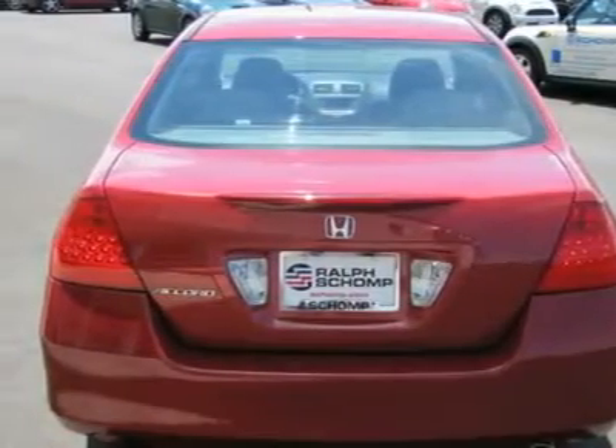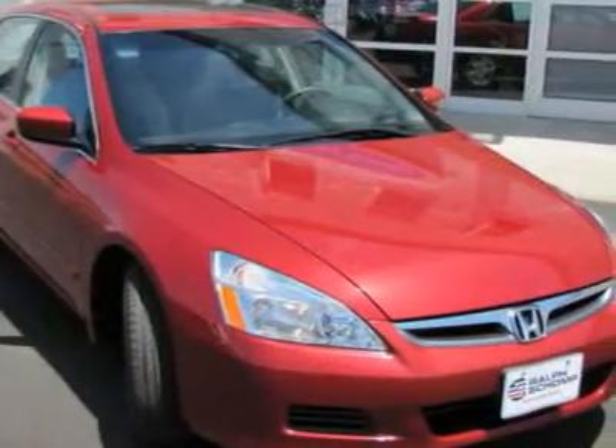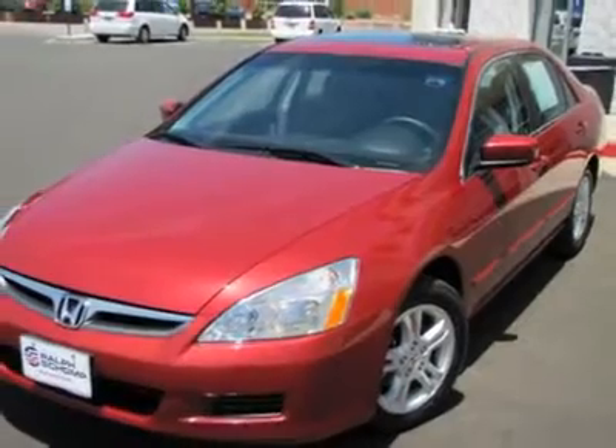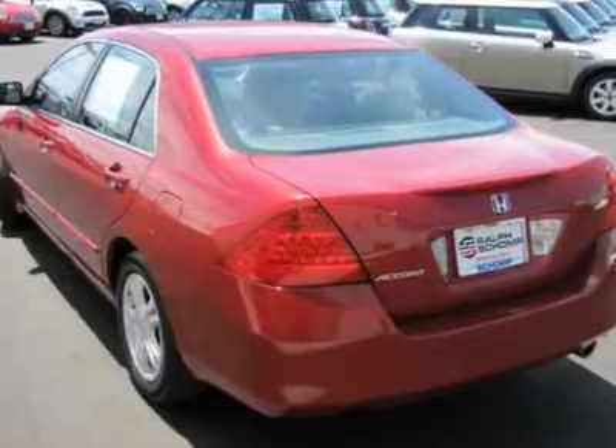Here at Ralph Shop Automotive, we do things a bit differently. Wouldn't it be nice to have a salesperson be more concerned about your needs instead of theirs? Come experience our salaried sales staff and be heard.